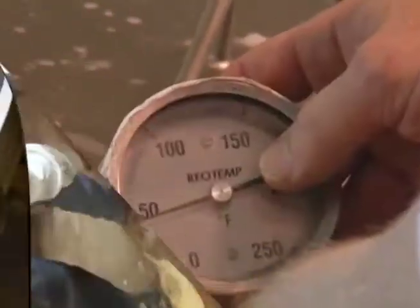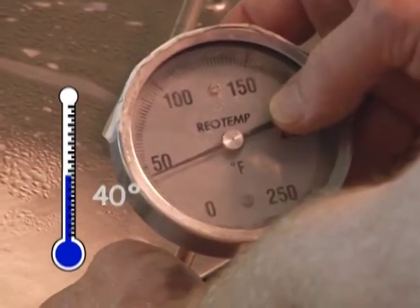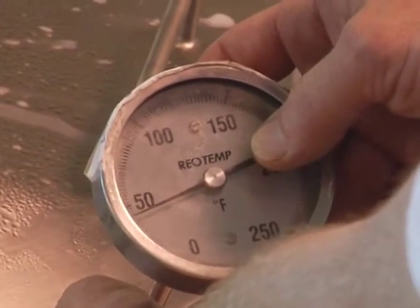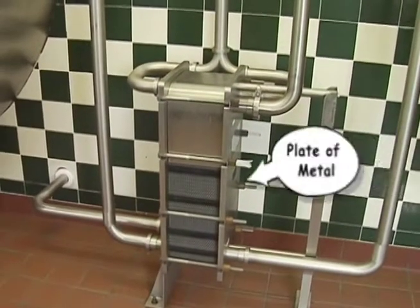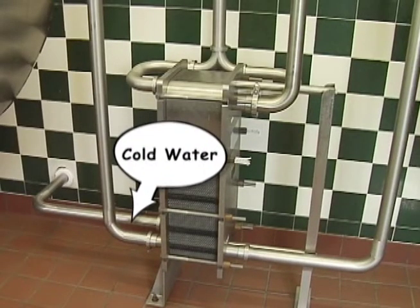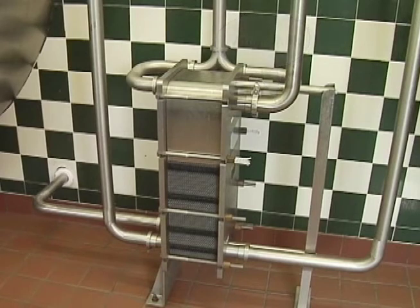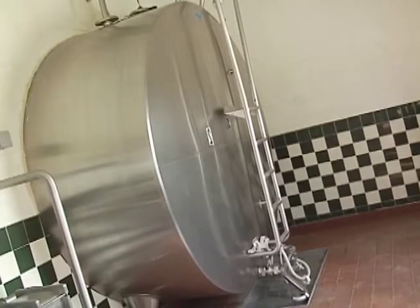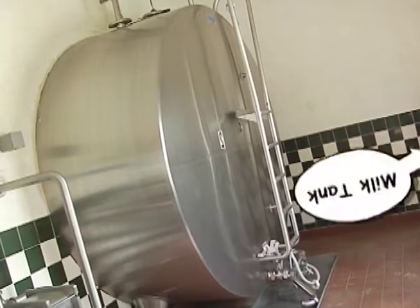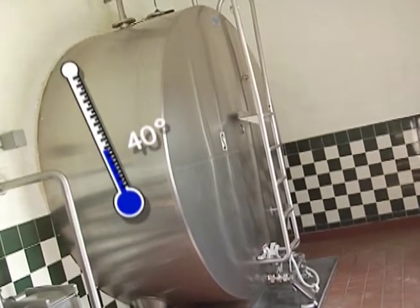Because milk comes out of a cow warm, it must be instantly chilled down to 40 degrees and kept cold to keep it fresh. So many farmers flow the milk through something called a plate cooler. It's two sets of pipes — one set with cold water and one with warm milk — that run next to each other to quickly cool the milk. From the plate cooler, the milk empties into a large refrigerated milk tank, where it is stored at below 40 degrees until it leaves the farm.